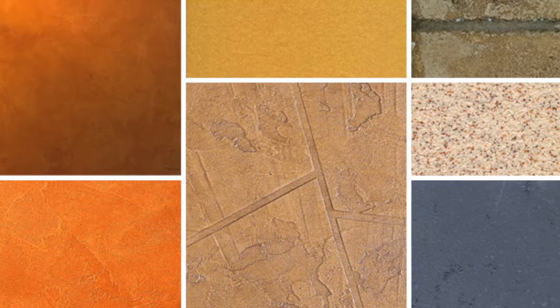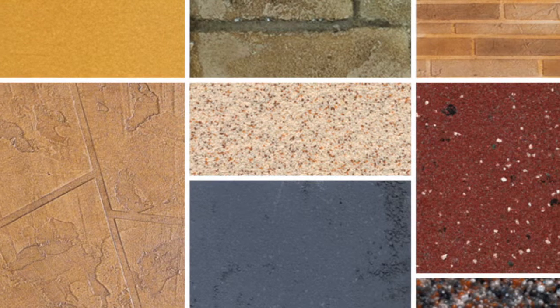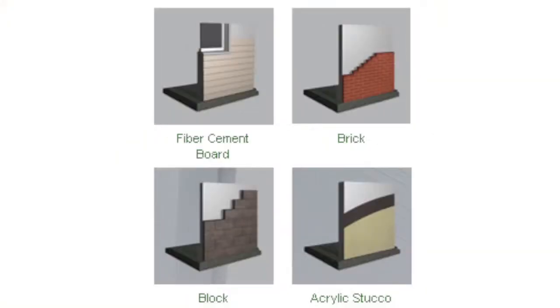An array of exterior finishes can be applied including stone, brick veneer, and various types of siding or acrylic surfacing systems applied directly to the EPS substrate. Tech-R is also the perfect substrate for many interior finishes including gypsum wallboard.